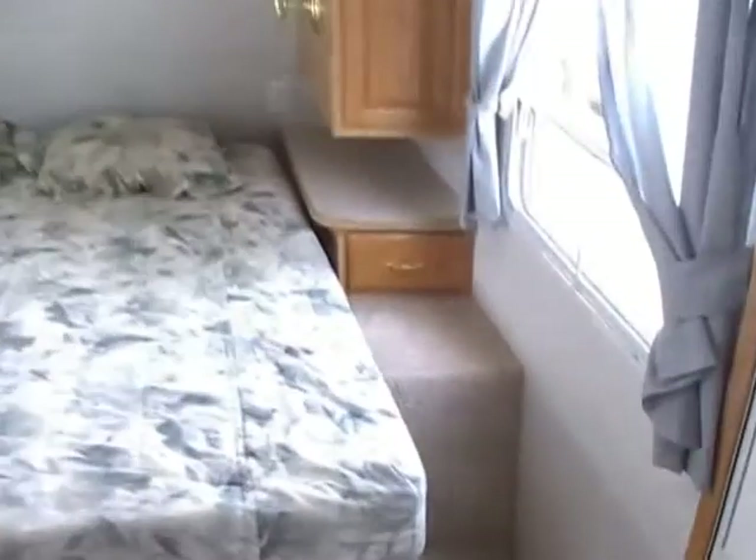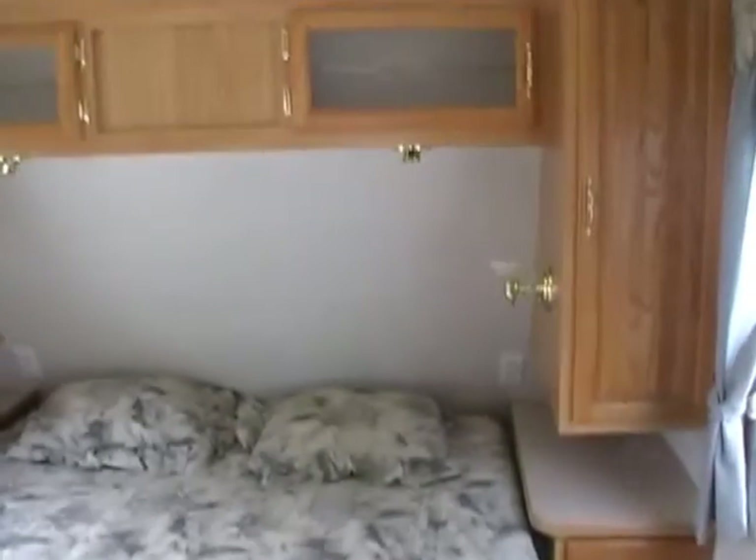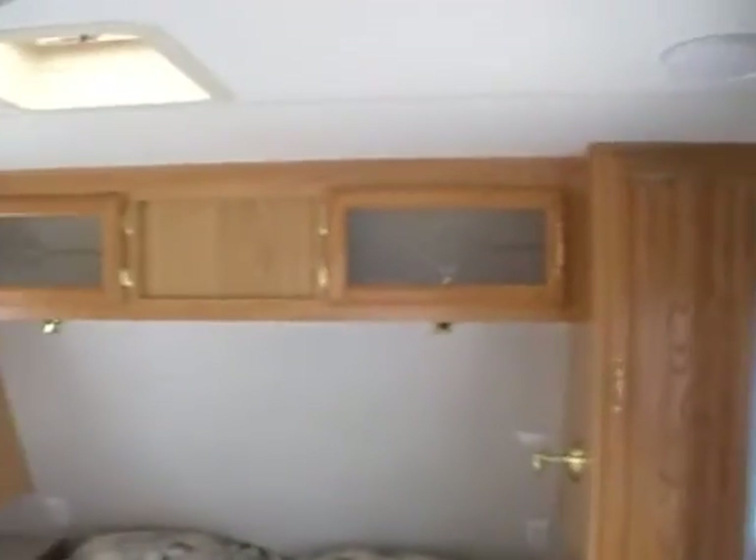Walking here toward the front bedroom, you've got plenty of storage on your sides as you walk down. Got a private front bedroom with a queen island bed — bed picks up for additional storage. Of course you've got mini closets on the sides, nightstands, and overhead storage. Little corner tray for a TV. You've got a privacy curtain to separate the bedroom from the bathroom, and the front bedroom has its own entry door to the outside.